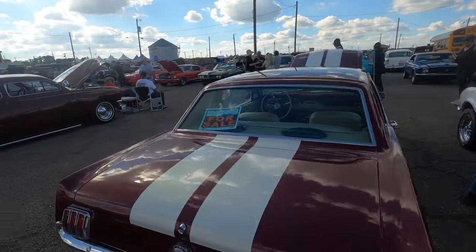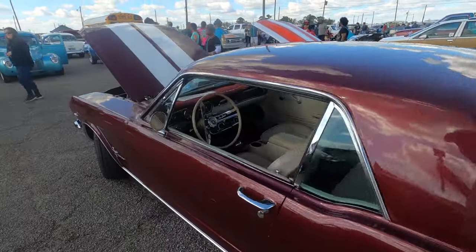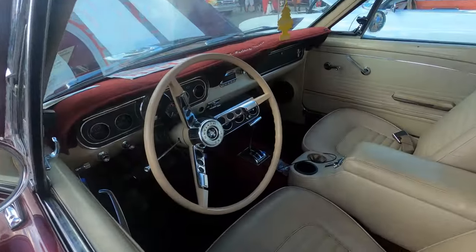And we've got out here a nice 1966 Mustang — old as me. It's a 289, they want $25,000 for this one. It's got some factory air in it.